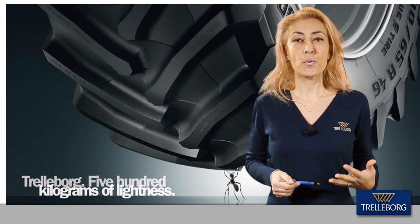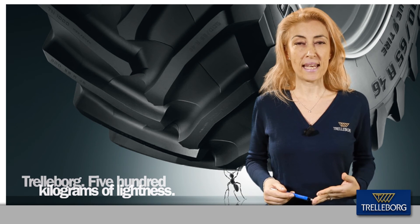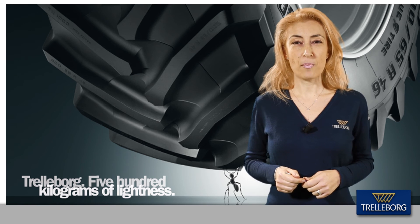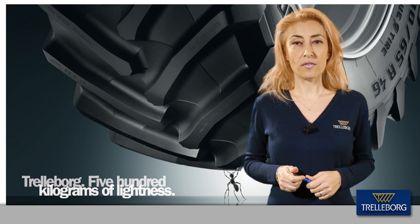The TM1000 Hi-Power represents power and strength, while being at the same time gentle and respectful with the ground. Trelleborg TM1000 Hi-Power — 500 kilos of lightness.